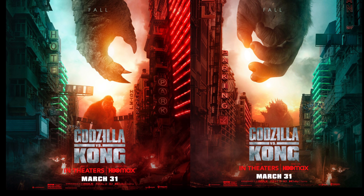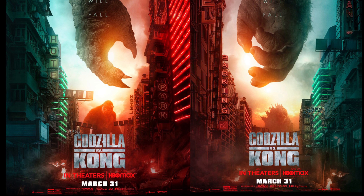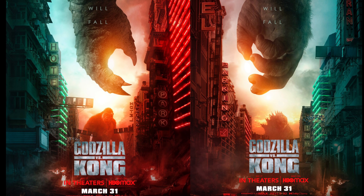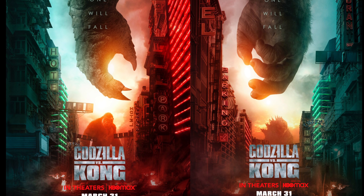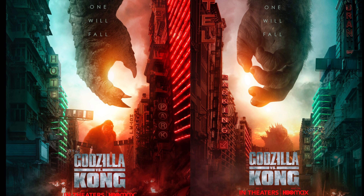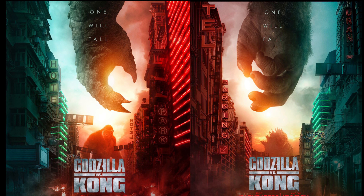Hey everyone, High Fires tag team back here with a new video. Today we've got some more news from Godzilla vs Kong — this comes from the Godzilla vs Kong Twitter. We got two new US posters. We've basically only had one official US poster up to this point, or two if you count that Korean English one, but now we officially have new English posters.